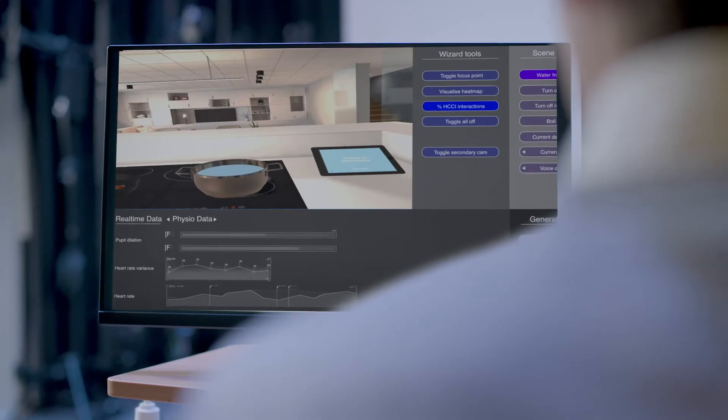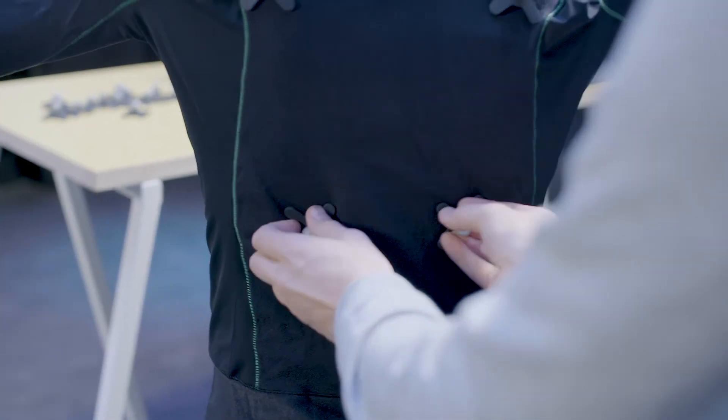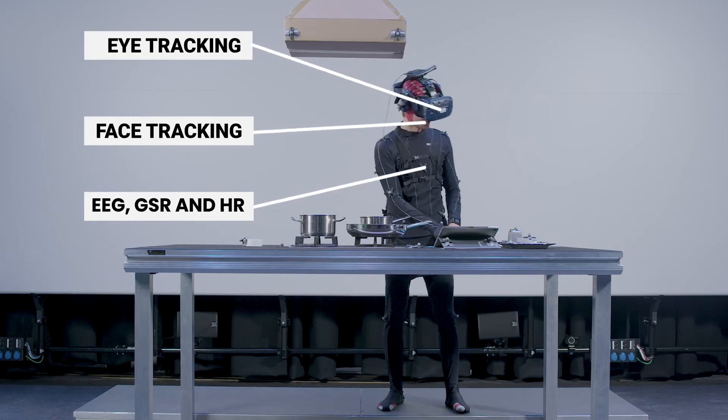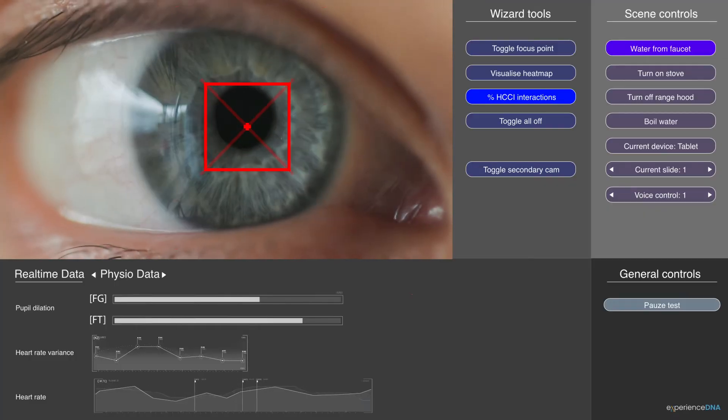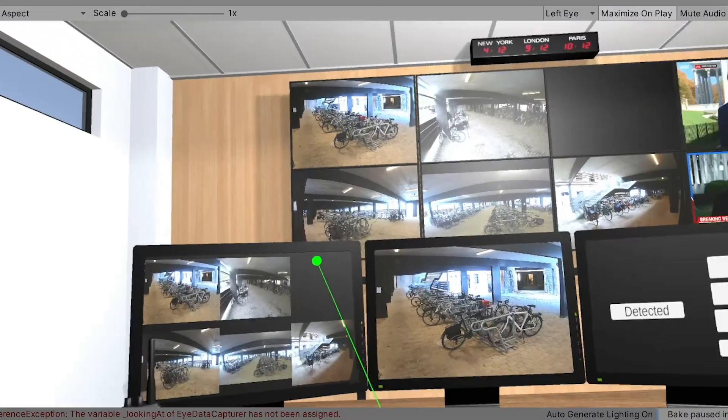Four, we capture what you say, what you do, what you see and even what you feel. We use a synergy of technologies including motion capture, eye tracking, face tracking and physiological senses, neatly synchronized in one tool.